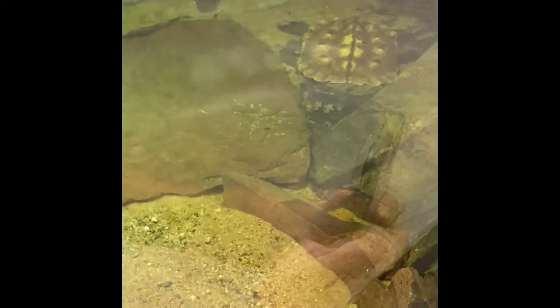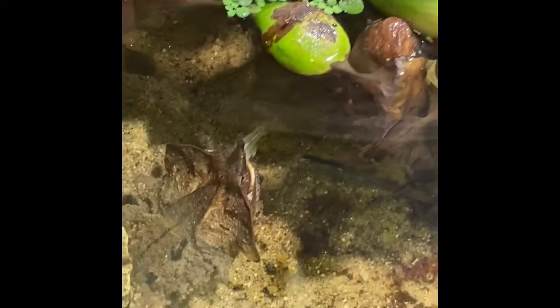Will they eat the fish in there with them? Usually if they're bigger fish, they seem to not bother with the little ones.